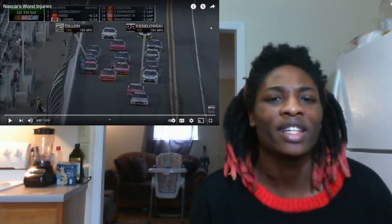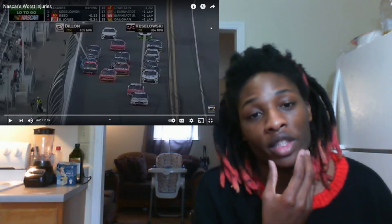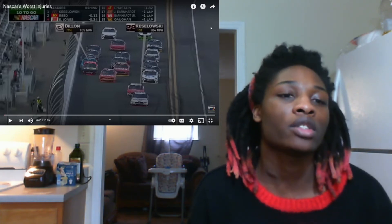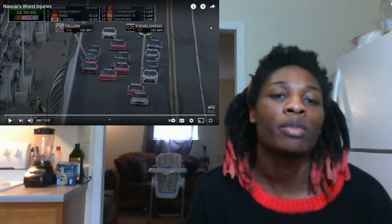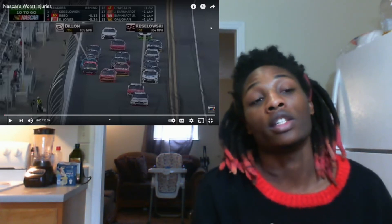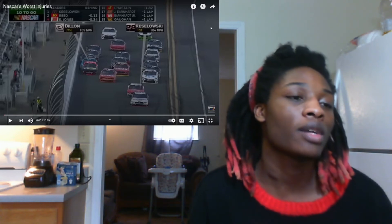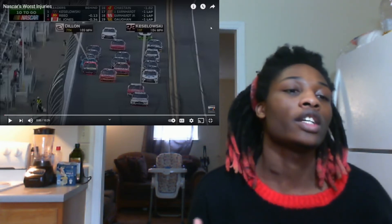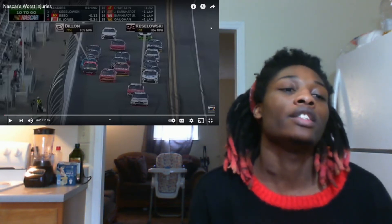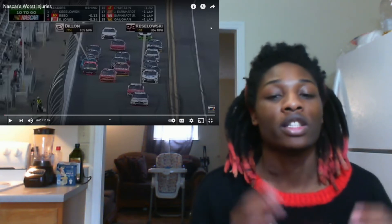This right here was a good one to react to. Some of these pit stop incidents — that one with the jack — that guy never got up. I mean, I'm pretty sure he went to the hospital and was okay, but he didn't get up, so it's just like dang. As always, like and subscribe to the channel if you haven't already, turn on that post notification bell so you can get notified every time I post another video. And with that being said, that's a wrap.